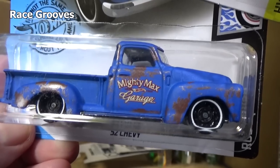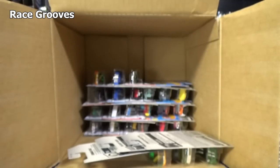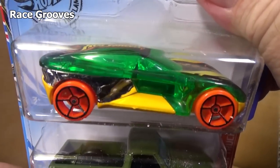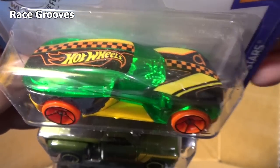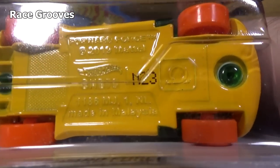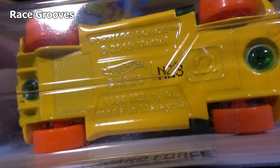'52 Chevy. Mighty Max Garage — nice weathered treatment. Been sitting in the barn — barnyard find. There you have Forward Force. If there was a car that looked like a track car, that's this one — this one definitely looks like it could be a track car. They put the track loop symbol right there, and on the base, right to the right of the N23, there's a track loop symbol there as well.